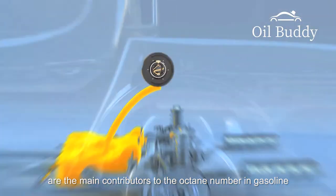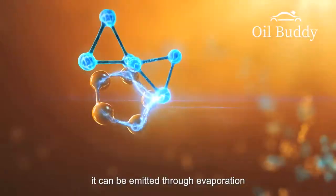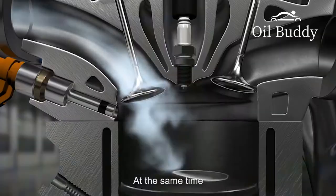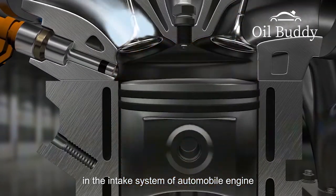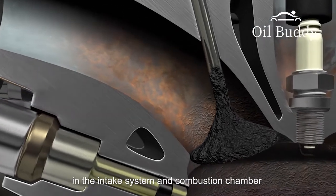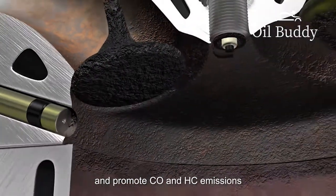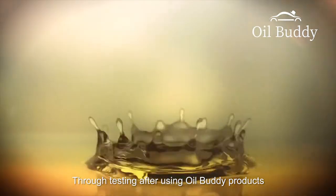But due to the chemical activity of olefins, they can be emitted through evaporation, which will cause photochemical pollution. At the same time, it is also easy to form deposits in the intake system of automobile engines, which affects the normal operation of the engine. Aromatics increase the formation of carbon deposits in the intake system and combustion chamber and promote carbon monoxide and hydrocarbon emissions, especially the increase in benzene emissions.